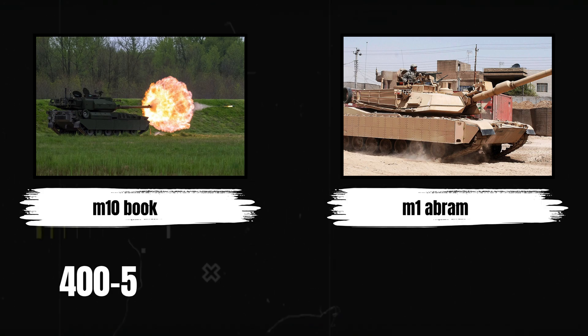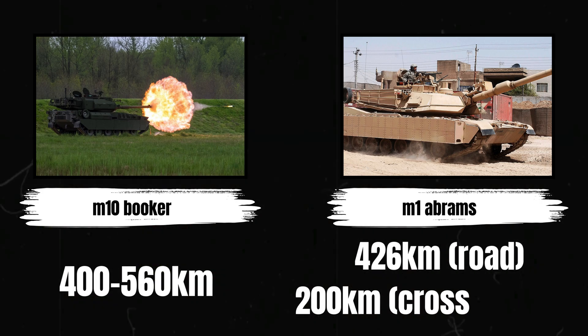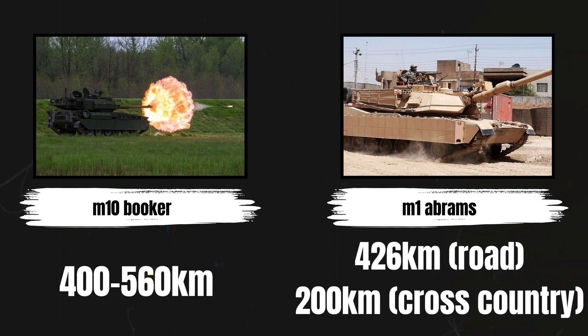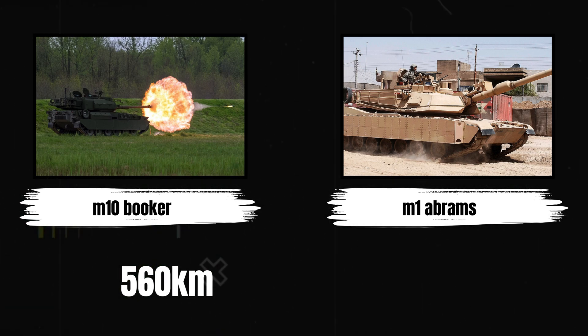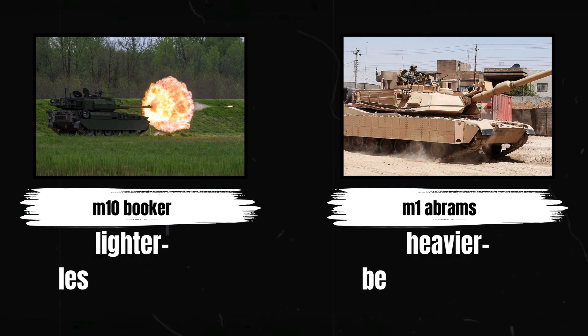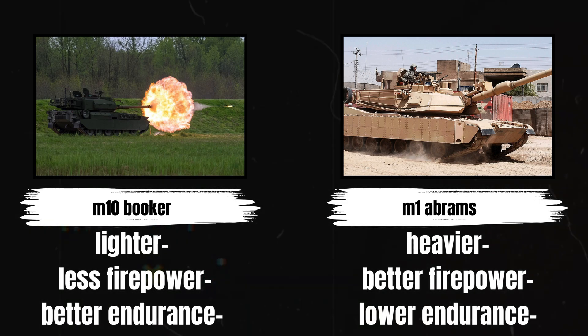It has an operational range of 400 to 560km, a significantly larger number than that of the Abrams, which has a range of 426km on the road or 200km across country. And while it is similar to the Abrams in appearance, its armour is significantly thinner than that of the Abrams, as well as its firepower being significantly less powerful.